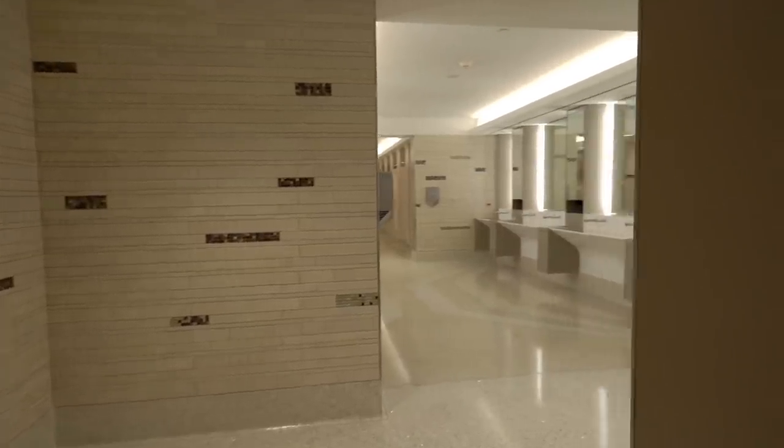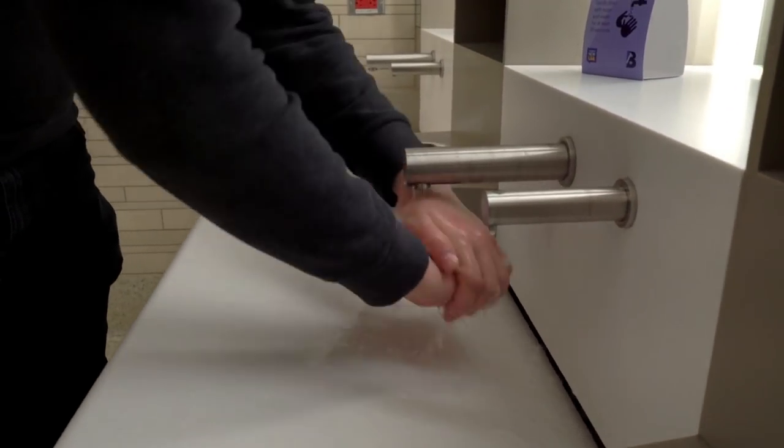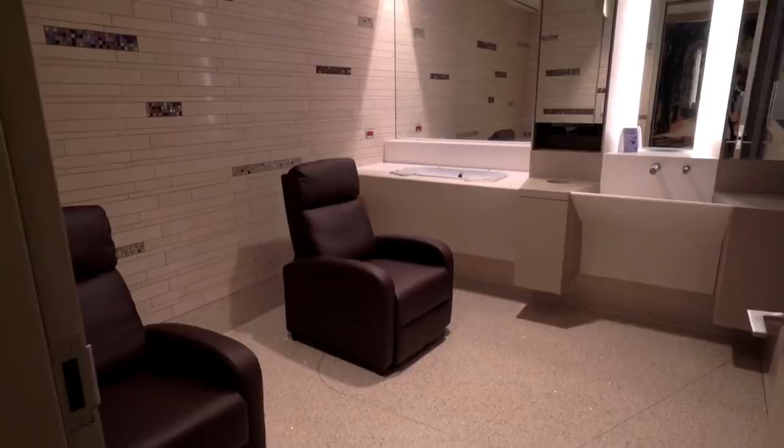You'll also find spacious and thoughtfully designed restrooms with touchless features throughout, as well as family restrooms and nursing rooms.